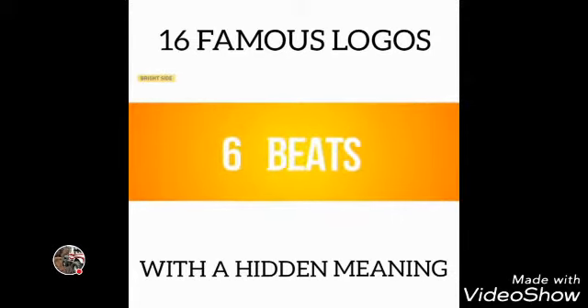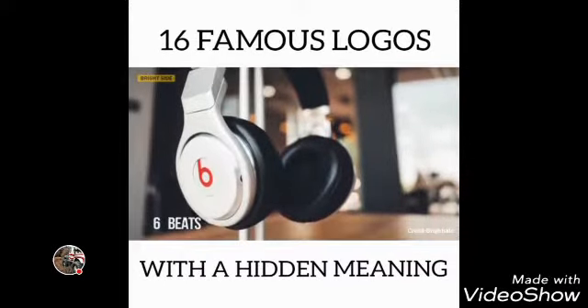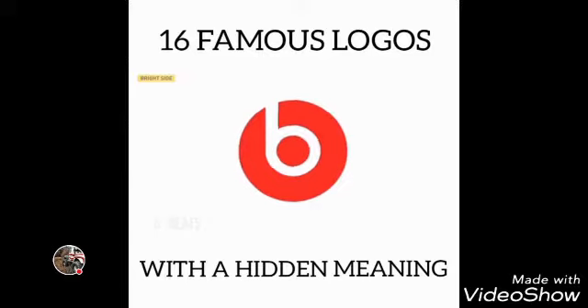Number 6: Beats. Beats, an audio equipment producer based in the USA, uses a logo in which the letter B looks like headphones on a person's head. Less definitely means more.